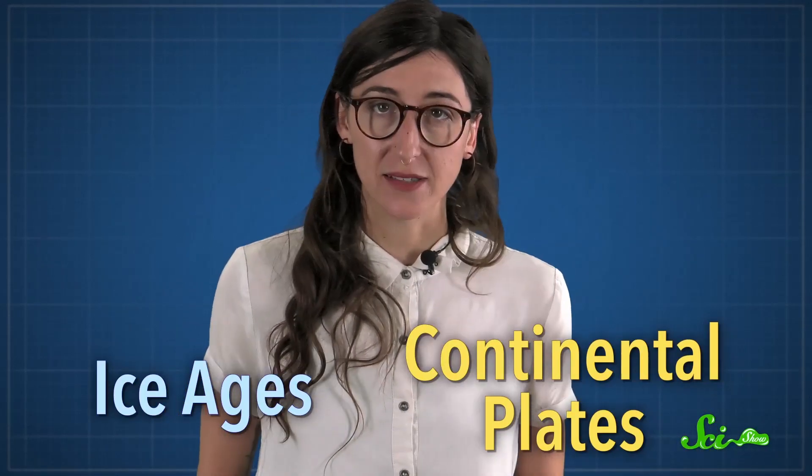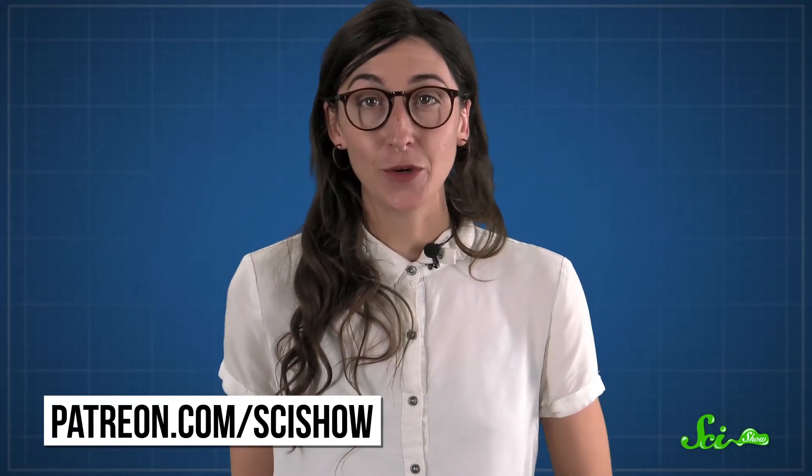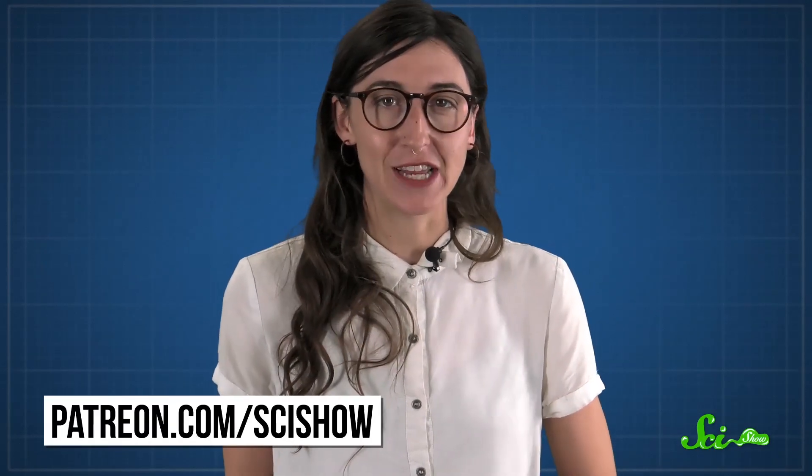And vice versa. You can't completely explain why different species live where they do without also knowing about things like ice ages and continental plates — which kind of makes science one big nerdy family. Thanks for watching this episode of SciShow, which was brought to you by our patrons on Patreon. If you want to help support this show, you can go to patreon.com/scishow, and don't forget to subscribe.